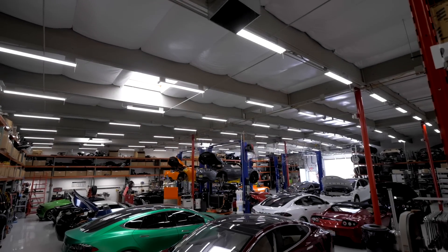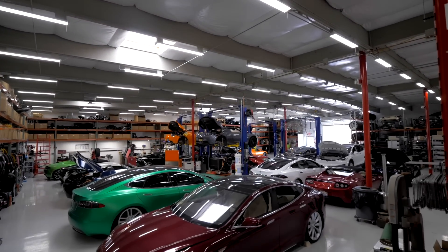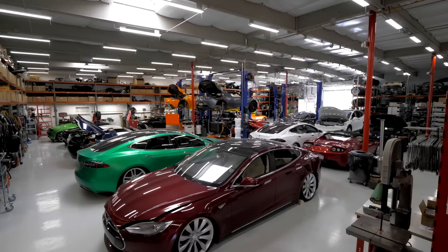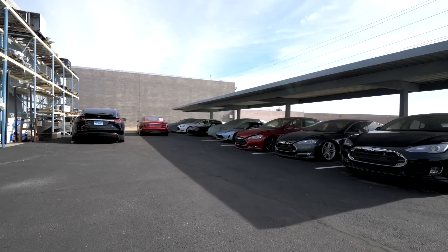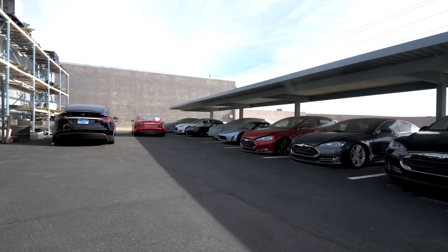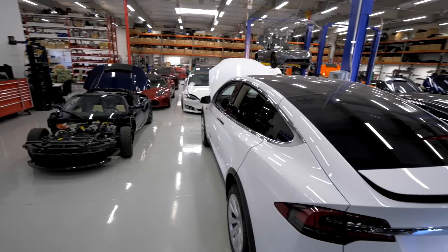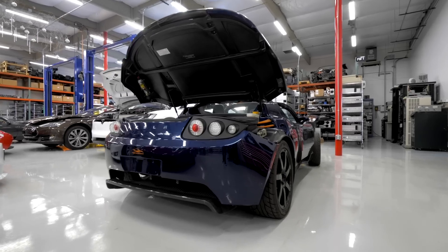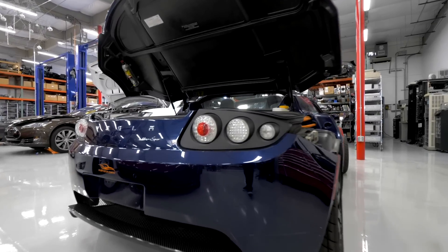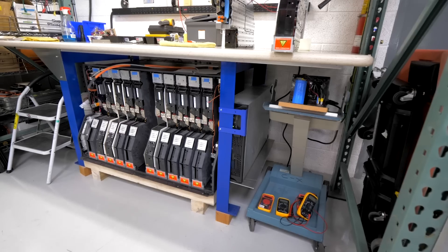Hello and welcome to Out of Spec Motoring. If you haven't already seen our previous series on Gruber Motor Company, definitely take a look — the link will be in the description. Today we're back in Phoenix, Arizona revisiting Gruber and seeing what they're working on to keep Tesla Roadsters alive. Once again, we are with Pete Gruber as our host for the tour of this episode.